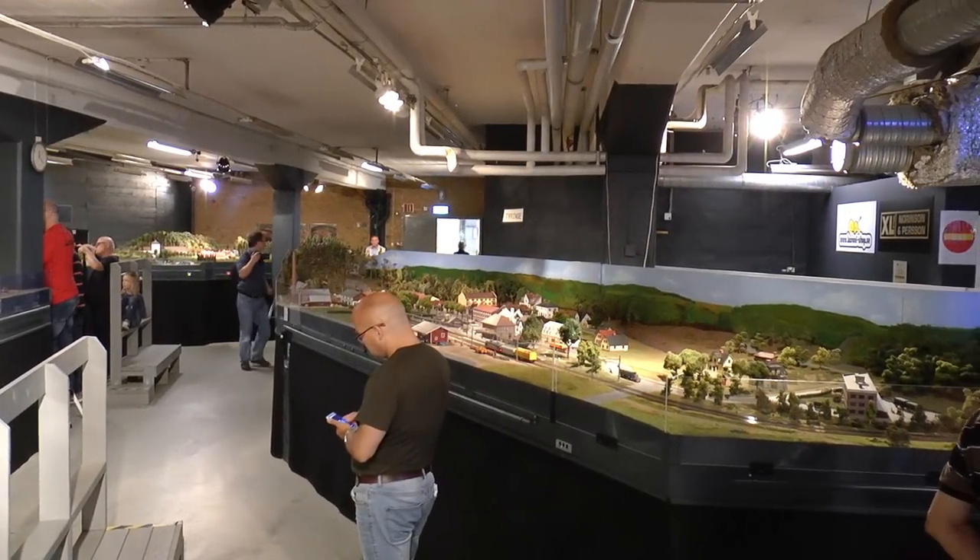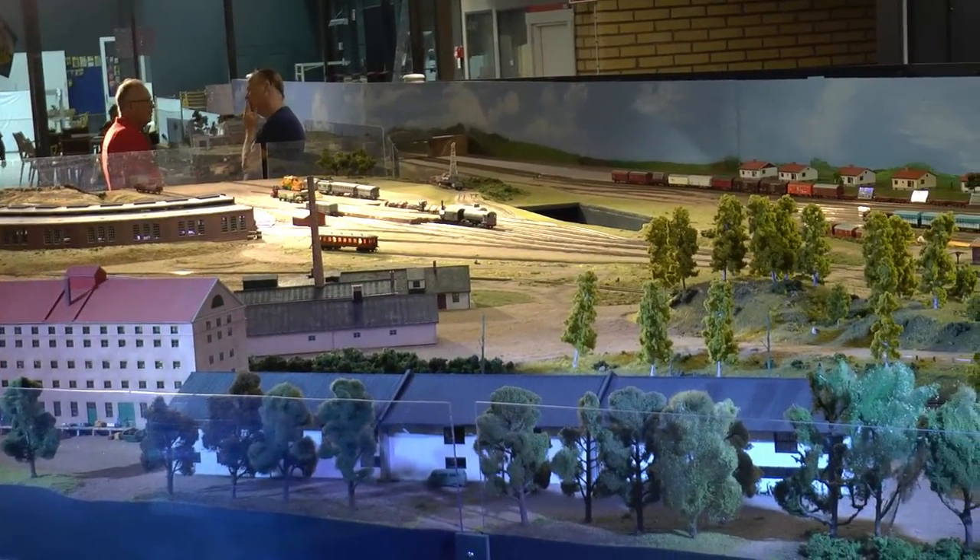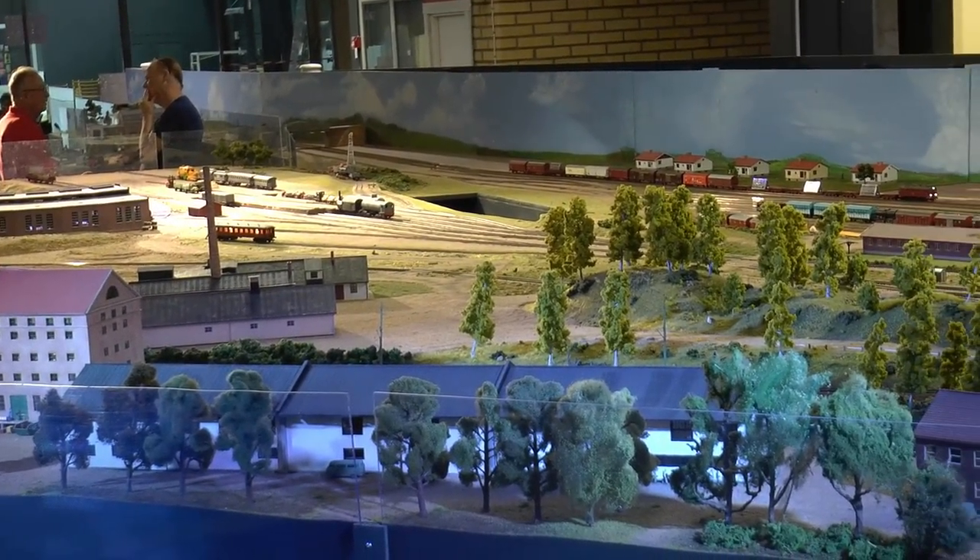So let's start the tour with the overview panorama. This 700 square meter layout is fitted in several rooms, and this is the middle room, which is the biggest one.